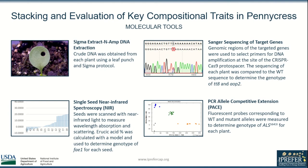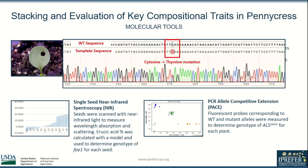I examined the genetic sequence of each plant using Sanger sequencing. Existing knowledge of the pennycress genome allowed me to select primers for DNA amplification and identify the location of the CRISPR-Cas9 PAM site where the mutation would be found. Comparing the wild-type and template sequences identified any homozygous mutations, shown here by a single nucleotide change and a single set of peaks.